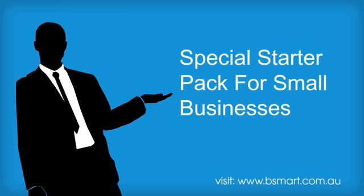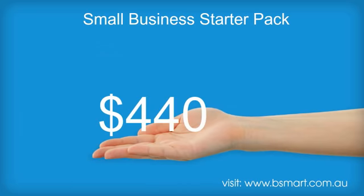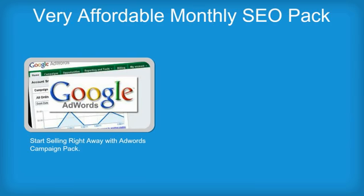We have a special starter pack for small businesses. Our small business starter pack starts at only $440. We have a very affordable monthly SEO pack. You can get started selling right away with our AdWords campaign pack.